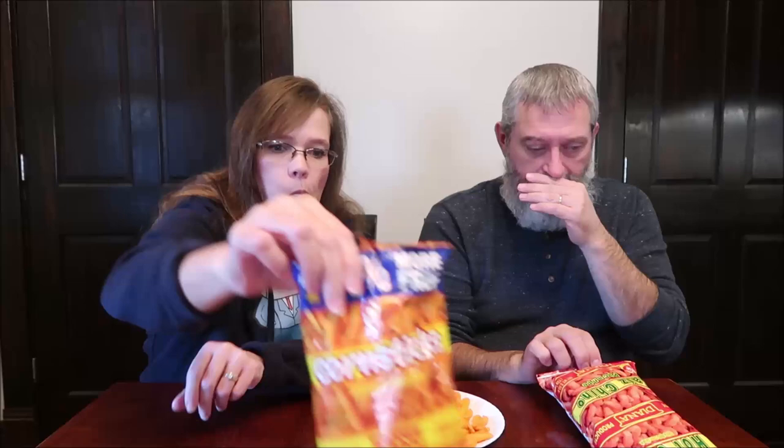I actually like Fritos better, but I do like these. They're more difficult to eat because you have to pick up a handful. The barbecue flavor isn't as strong — it's just okay. Given the choice between these and a barbecue Frito, I would choose the Frito because of the barbecue flavor.